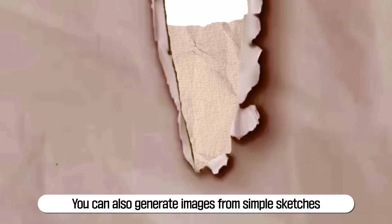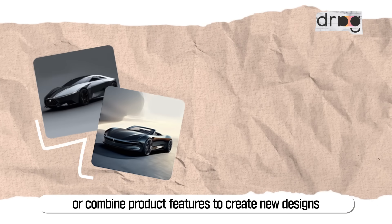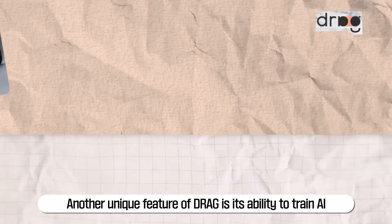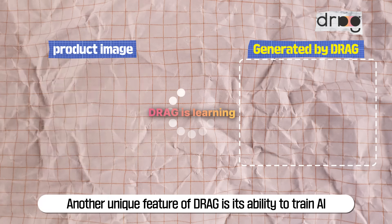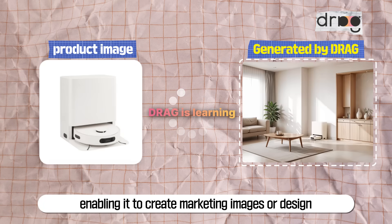You can also generate images from simple sketches or combine product features to create new designs. Another unique feature of Drag is its ability to train AI on your product or company's design assets, enabling it to create marketing images or design product appearances tailored to your needs.